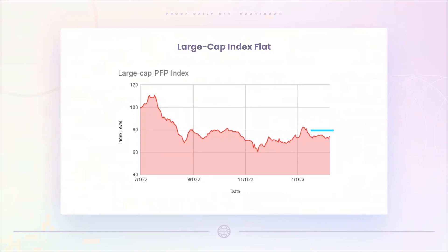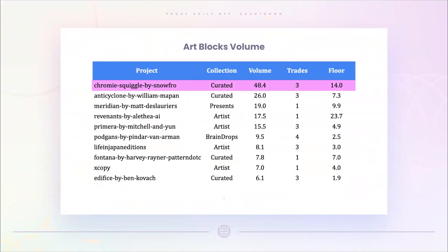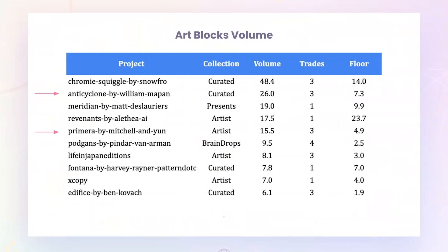In terms of floor prices, they are broadly flat on both the large cap and mid cap index. In terms of Art Blocks projects that had volume, Chromie Squiggles had the most but just three trades. Anti-Cyclone had three trades — we're actually going to have William upon on the podcast quite soon, so I'm excited about that.